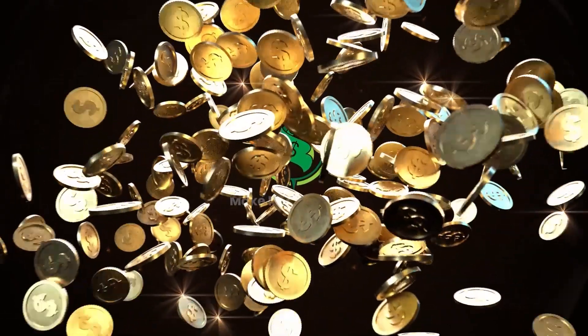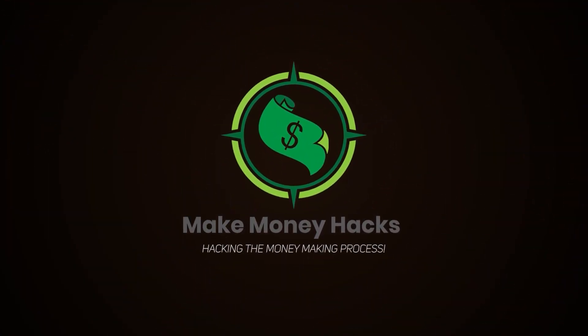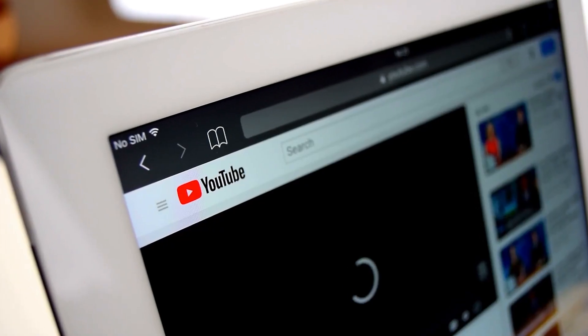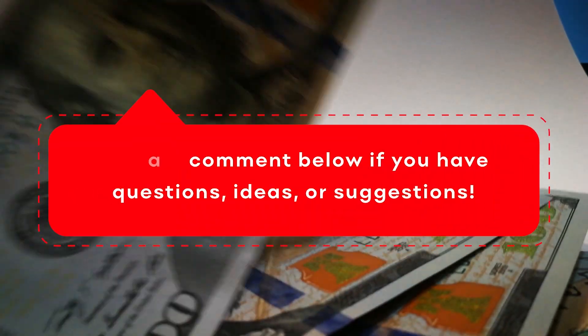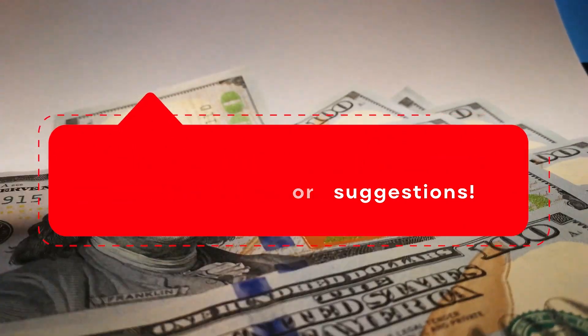So do not miss out on the secret tricks I will be showing you in this video. What's up, guys? Welcome back to your favorite money-making channel. This is Make Money Hacks, the channel where we teach you how to hack your way to generating easy money. Don't forget to subscribe and ring the notification bell. Smash that like button and leave a comment below if you have any questions, ideas, or suggestions.